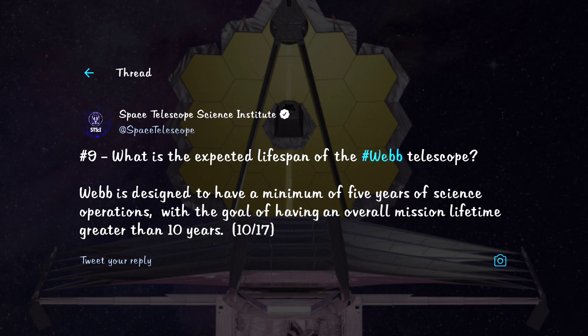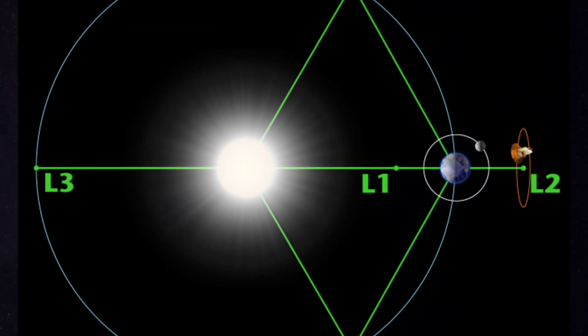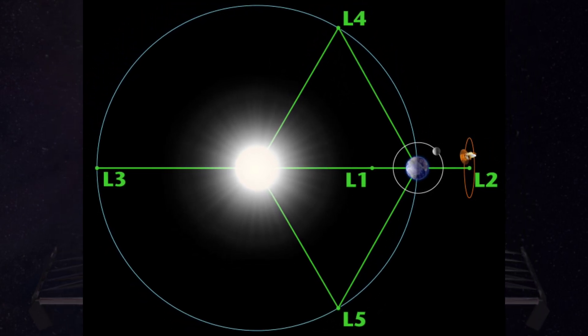What is the expected lifespan of the Webb telescope? Webb is designed to have a minimum of five years of science operations with a goal of greater than 10 years of mission lifetime. Since fuel determines the life of these kinds of missions, set at one of the three unstable Lagrange points, Webb will have to perform orbital correction maneuvers every 23 days to stay in orbit.